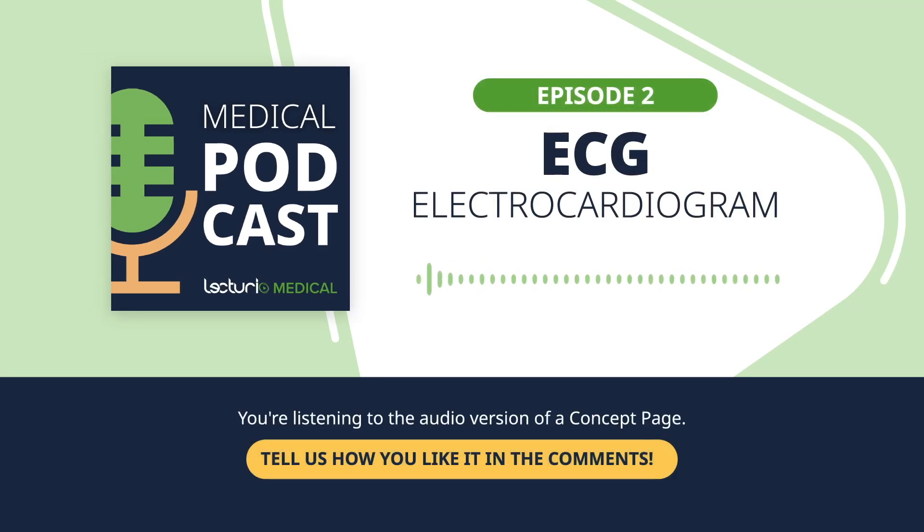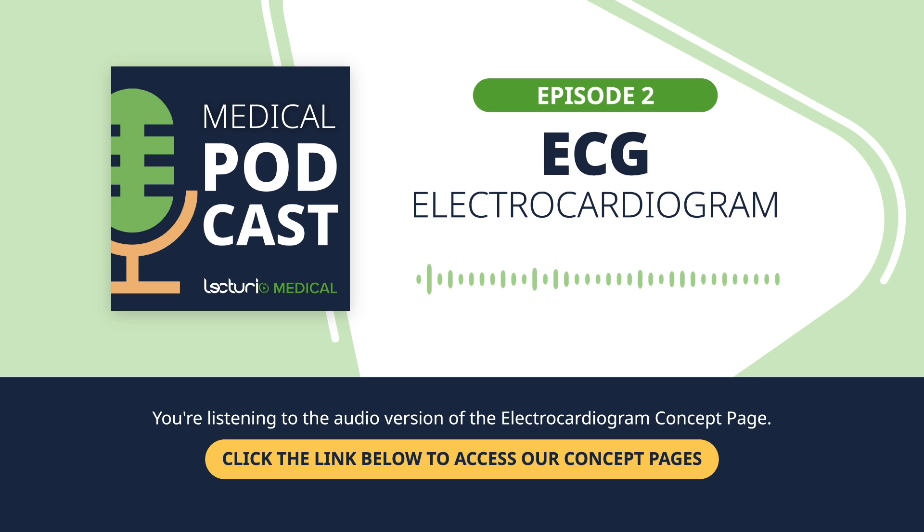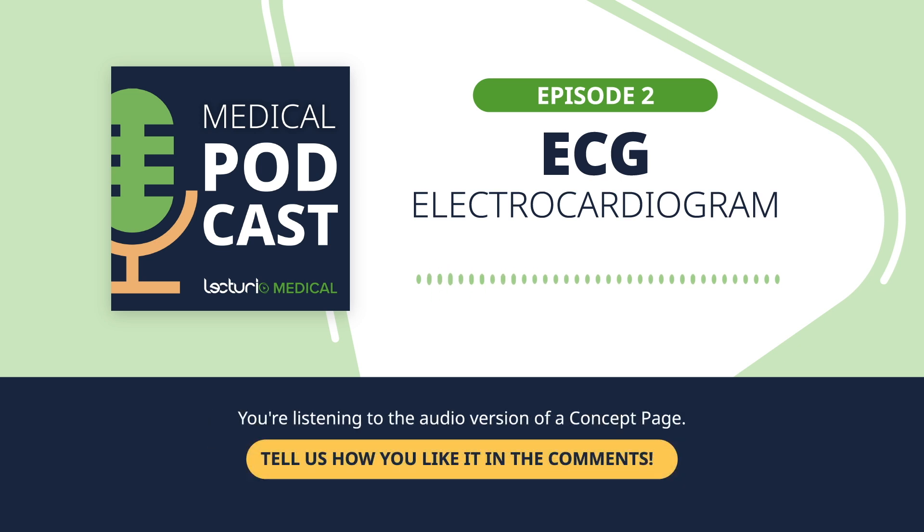Welcome to the Lecturio podcast. We understand that medical or nursing school can be challenging, but you don't have to go through it alone. Our goal is to bring you key medical and nursing topics in easy-to-digest, bite-sized episodes so you can keep learning on the go. In today's episode, we'll be diving into electrocardiograms, or ECGs. Welcome to Health Talk, where we break down medical concepts into plain conversations. Today, we're diving into a topic that's foundational to healthcare: the electrocardiogram, often referred to as an ECG.